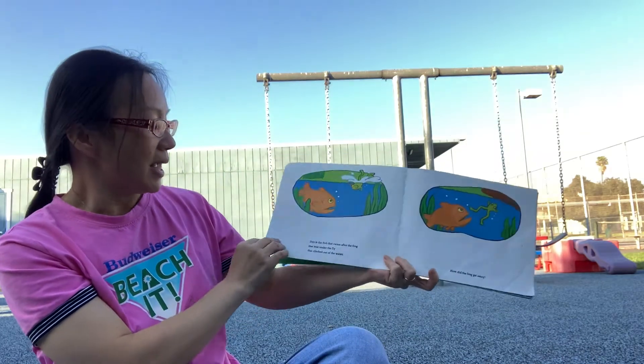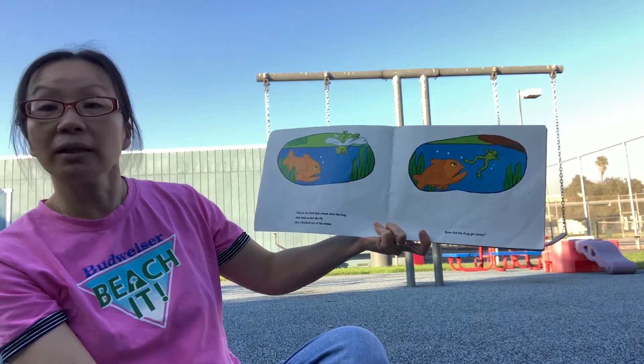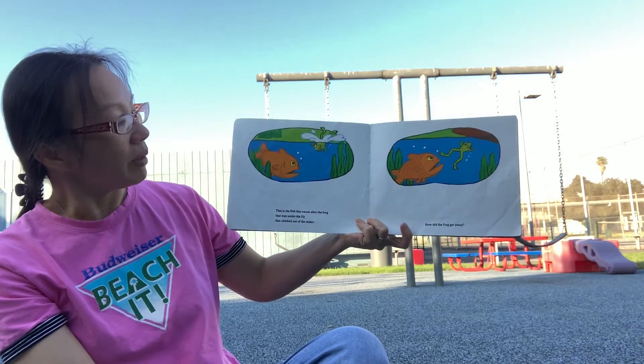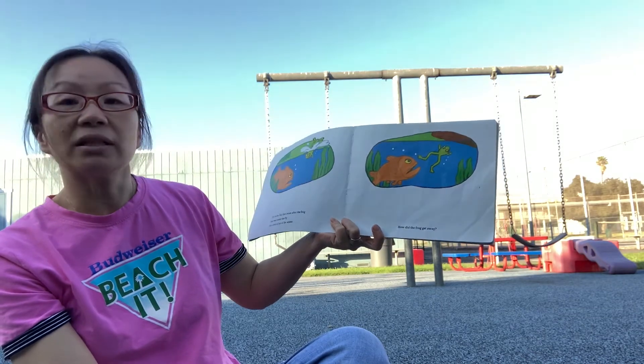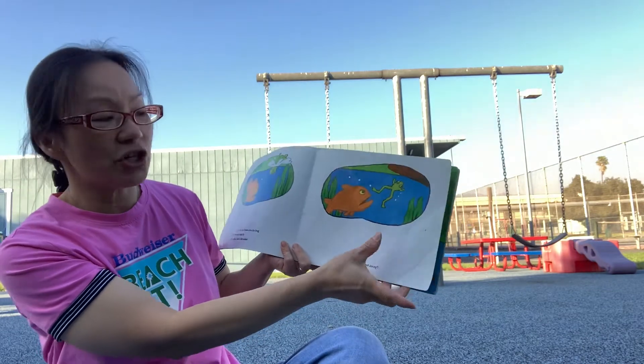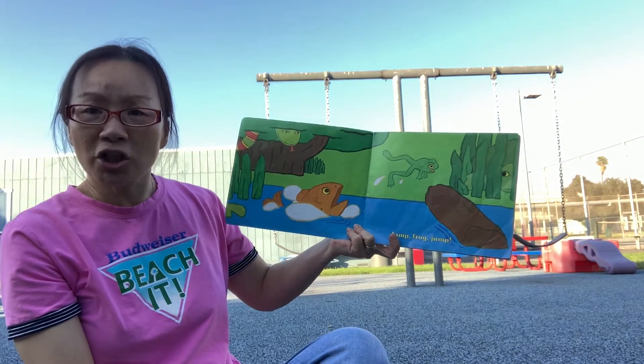Let's see what happened next. This is the fish that swam after the frog that was under the fly that climbed out of the water. Remember the fly? How did the frog get away? The fish is trying to get the frog. Jump frog jump!